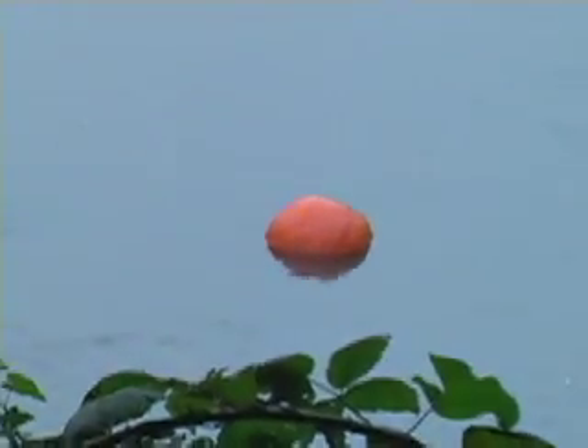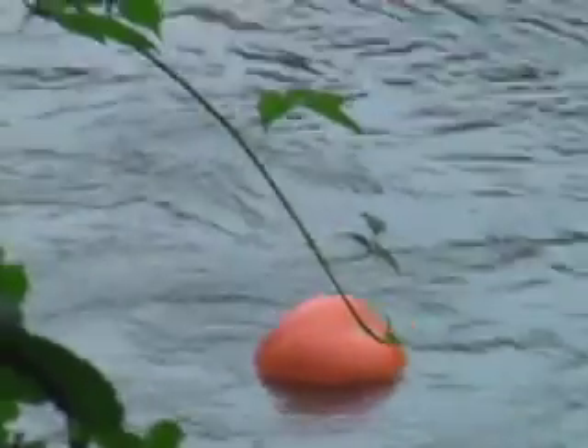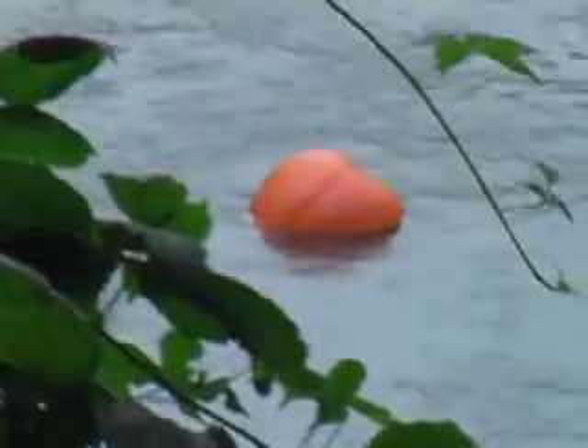Don't throw yours yet — we got to keep filming this one. Yeah, it's still floating, definitely not a fluke. And it's floating — is it floating stem up or stem down? It looks like it's floating stem down. Stem down — so important answer to that question too. So bye-bye. Bye-bye pumpkin.